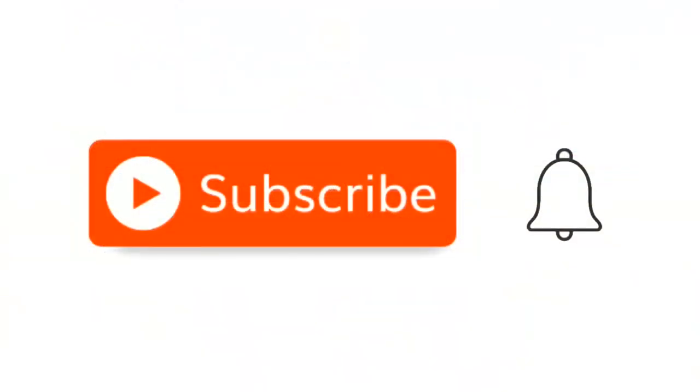Before we go on, I want to ask you to take a moment to subscribe to the channel. It's simple, easy and free. All you have to do is hit that little red subscribe button, and when the little bell comes up, click on it and click all.